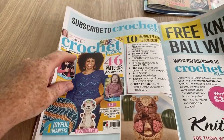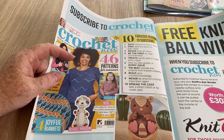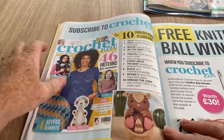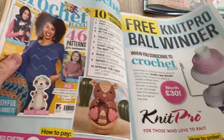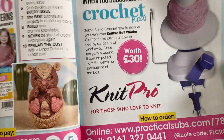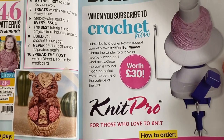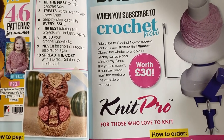If you subscribe to Crochet Now you get a free Knit Pro ball winder. That's worth it, isn't it? Though it's a bit biased giving a knitting tool away in a crochet magazine - especially if you love to crochet!